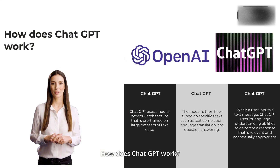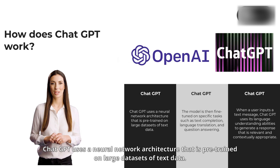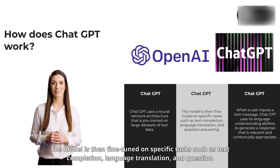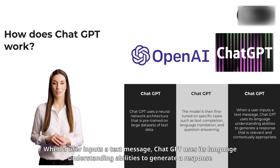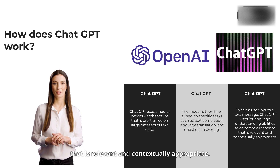How does ChatGPT work? ChatGPT uses a neural network architecture that is pre-trained on large datasets of text data. The model is then fine-tuned on specific tasks such as text completion, language translation, and question answering. When a user inputs a text message, ChatGPT uses its language understanding abilities to generate a response that is relevant and contextually appropriate.